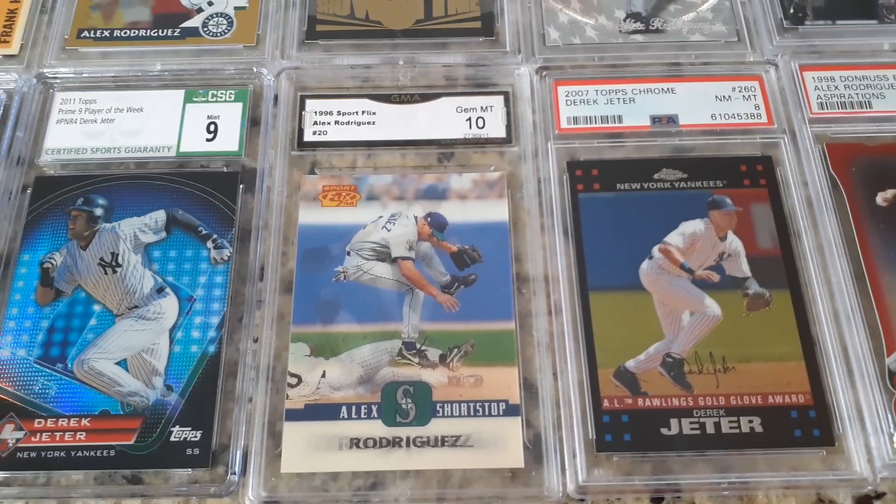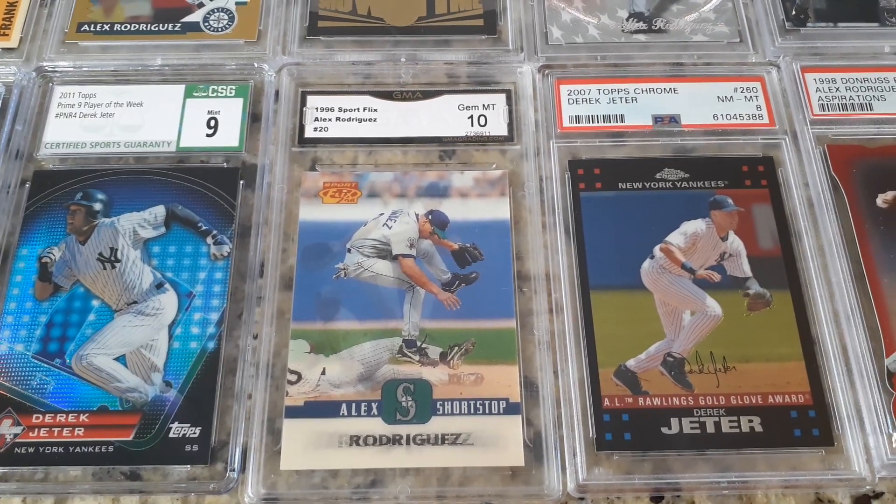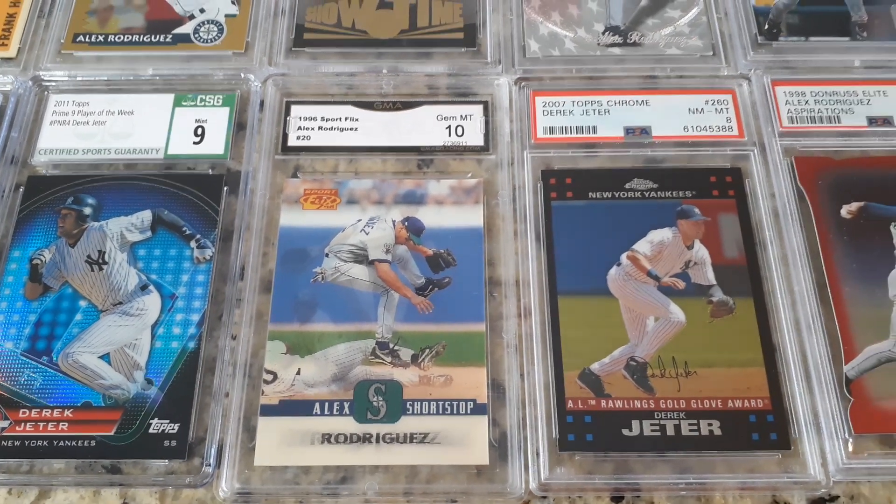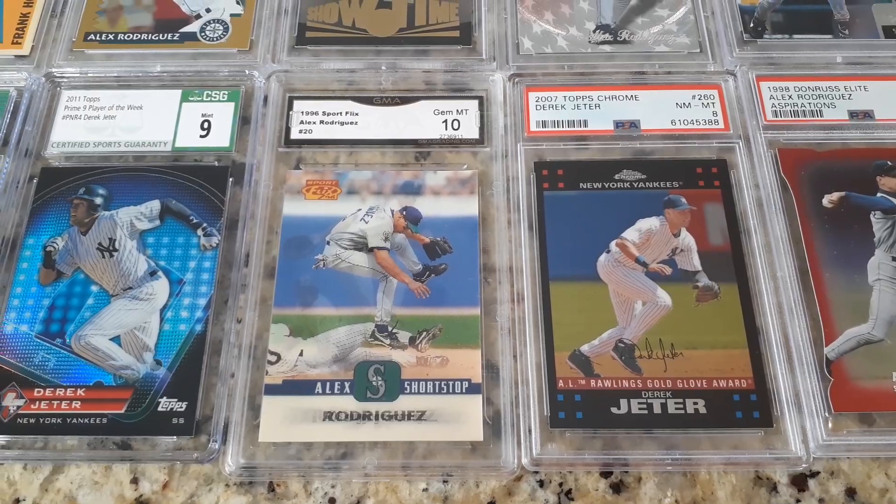Here we go — a GMA card. Once again, I know not a lot of you are fans of GMA, but for $6 with free shipping, I was able to pick up this A-Rod. Just an interesting piece. Early years Sports Flicks.